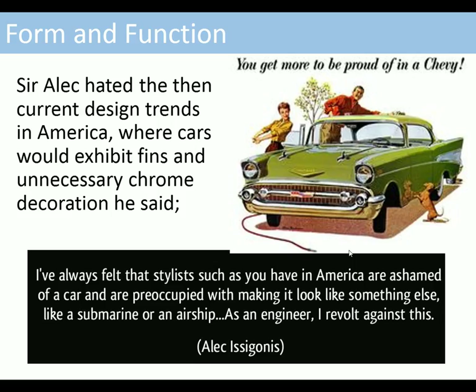Alec hated the then current design trends in America where cars would exhibit fins and unnecessary chrome decoration. He said: 'I've always felt that stylists such as you have in America are ashamed of a car and are preoccupied with making it look like something else — like a submarine, an airship. As an engineer I revolted against this.' He considered that the best possible design was something that was incredibly functional.